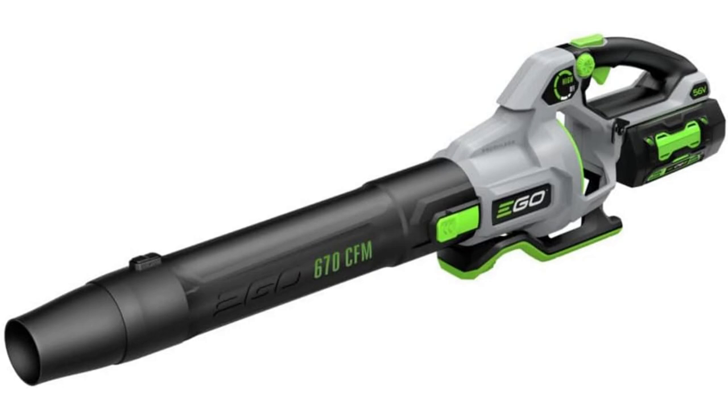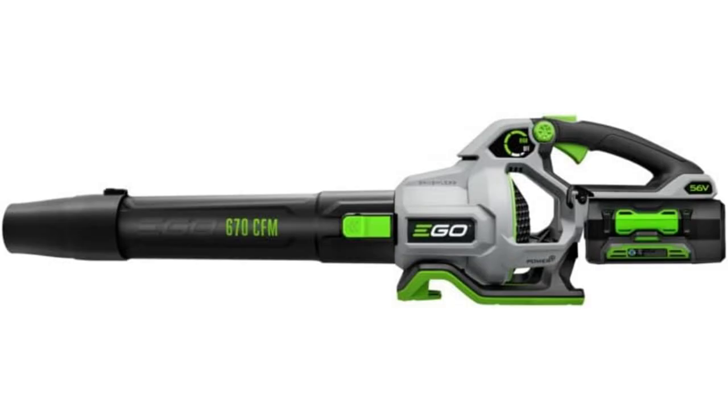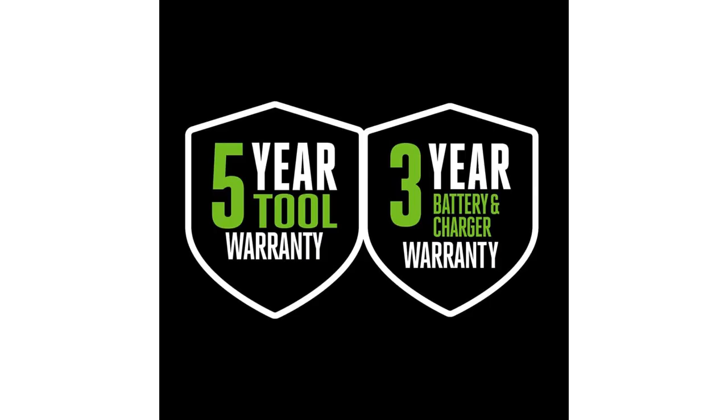Act fast. The Ego Cordless Electric Variable Speed Blower Kit is now available with a limited-time exclusive offer. Don't miss out. From light breezes at 250 CFM to powerful gusts at 530 CFM, this blower adapts to your every need.